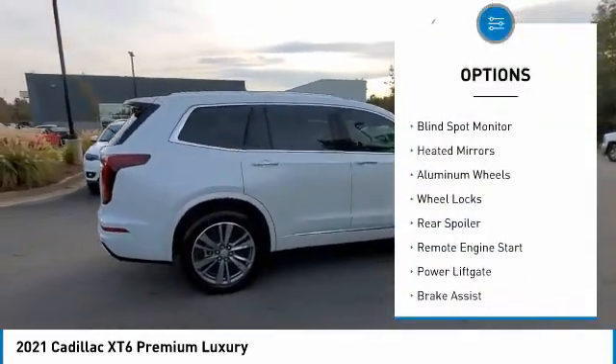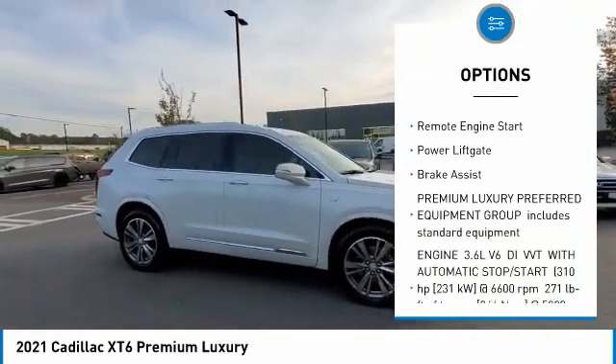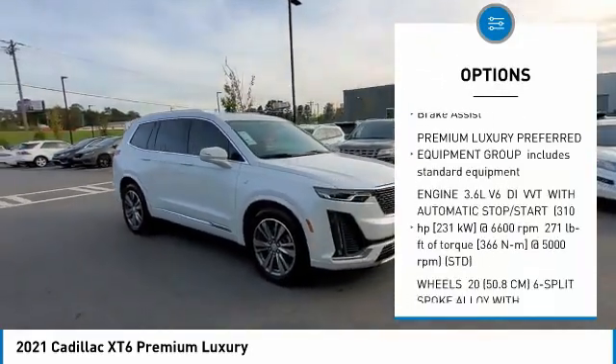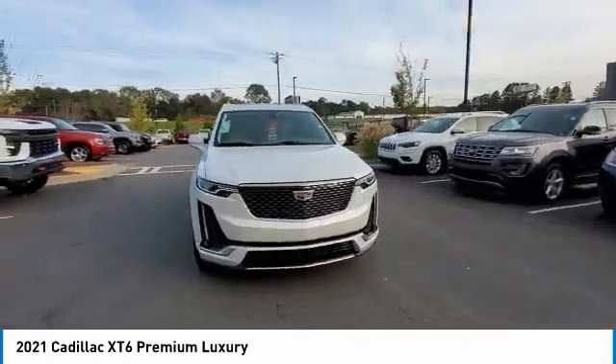Tire pressure monitor, panoramic roof, blind spot monitor, heated mirrors, aluminum wheels, wheel locks, rear spoiler, remote engine start, power liftgate, brake assist.